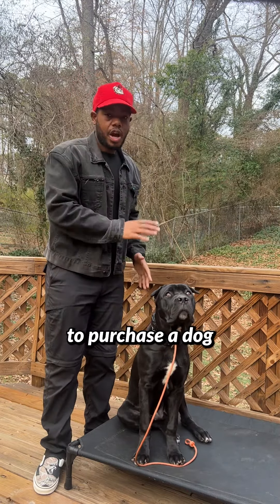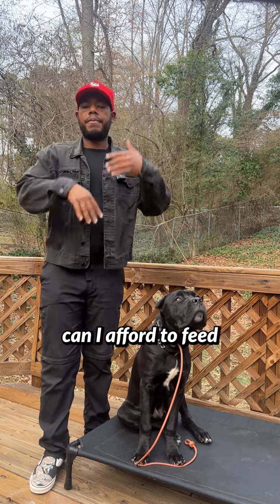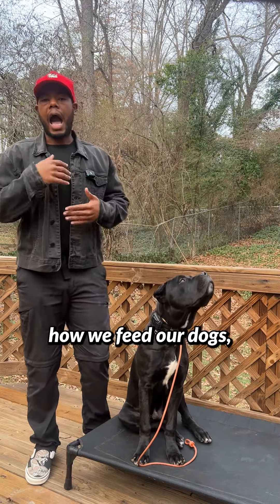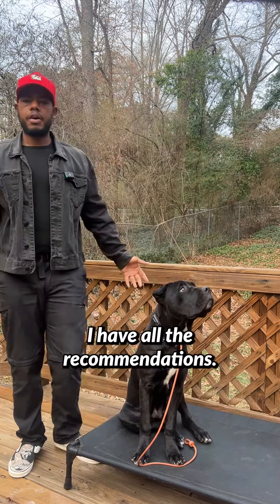When you're looking to purchase a dog, or a Cane Corso at that, you need to ask yourself: can I afford to feed this dog in a way that is going to give it optimal health? If you want to know how we feed our dogs, what we use, just download the cheat sheet — I have all the recommendations there.